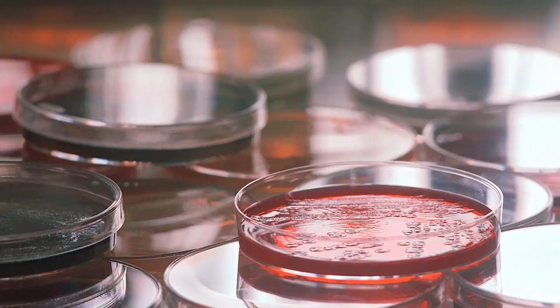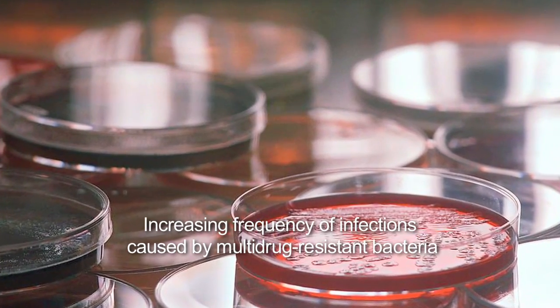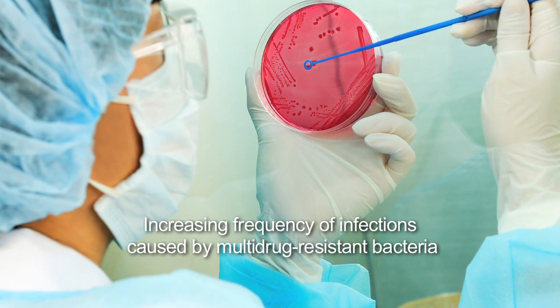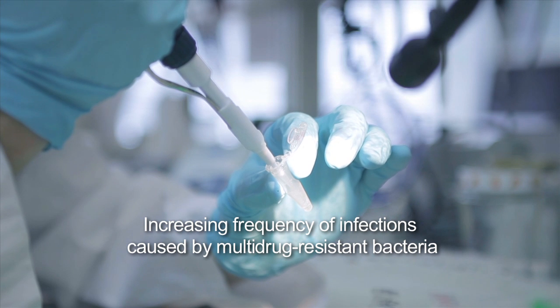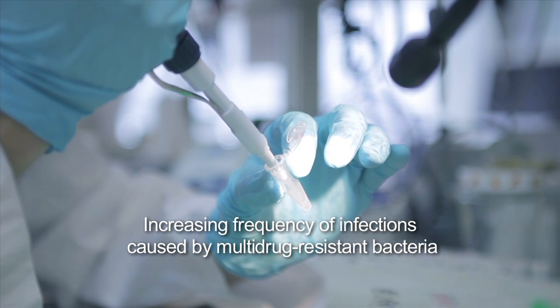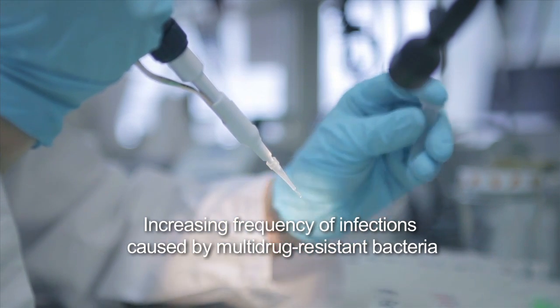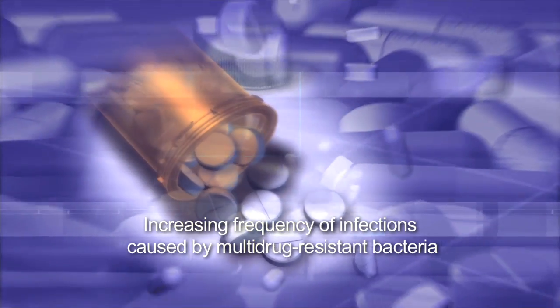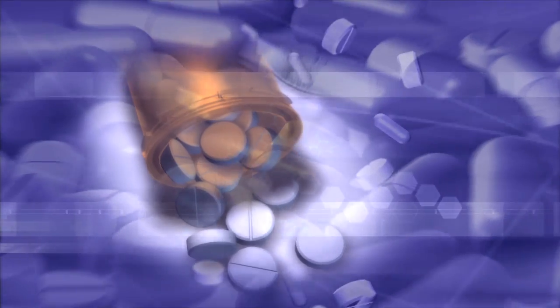The increasing frequency of infections caused by multi-drug resistant bacteria, together with the decline in research and development of new antibiotics, is creating a chasm between requirement and availability that threatens to make some of medicine's most potent tools redundant.